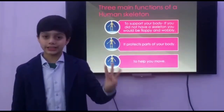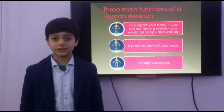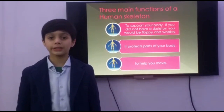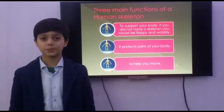Now let me tell you the three functions of a human skeleton. Number one, it supports our body. If you do not have a skeleton, you would be choppy and wobbly. Number two, it protects parts of our body. Number three, it helps us to move.